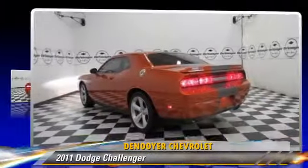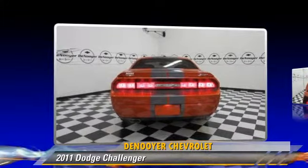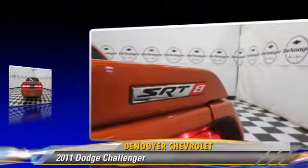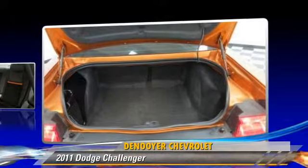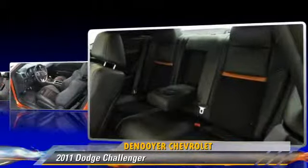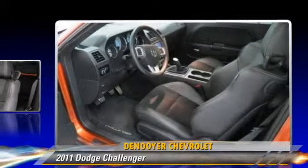Powered by an 8-cylinder engine with a 6-speed manual transmission, this vehicle, with fewer than 15,000 miles on the odometer, is well equipped. This Dodge features power windows, leather seats, and alloy wheels.